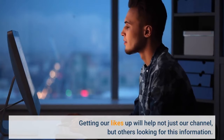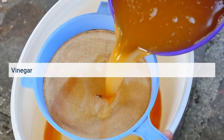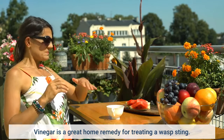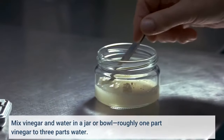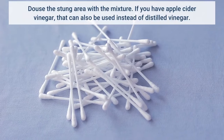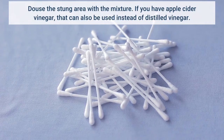Vinegar is a great home remedy for treating a wasp sting. Mix vinegar and water in a jar or bowl — roughly one part vinegar to three parts water. Douse the stung area with the mixture. If you have apple cider vinegar, that can also be used instead of distilled vinegar.